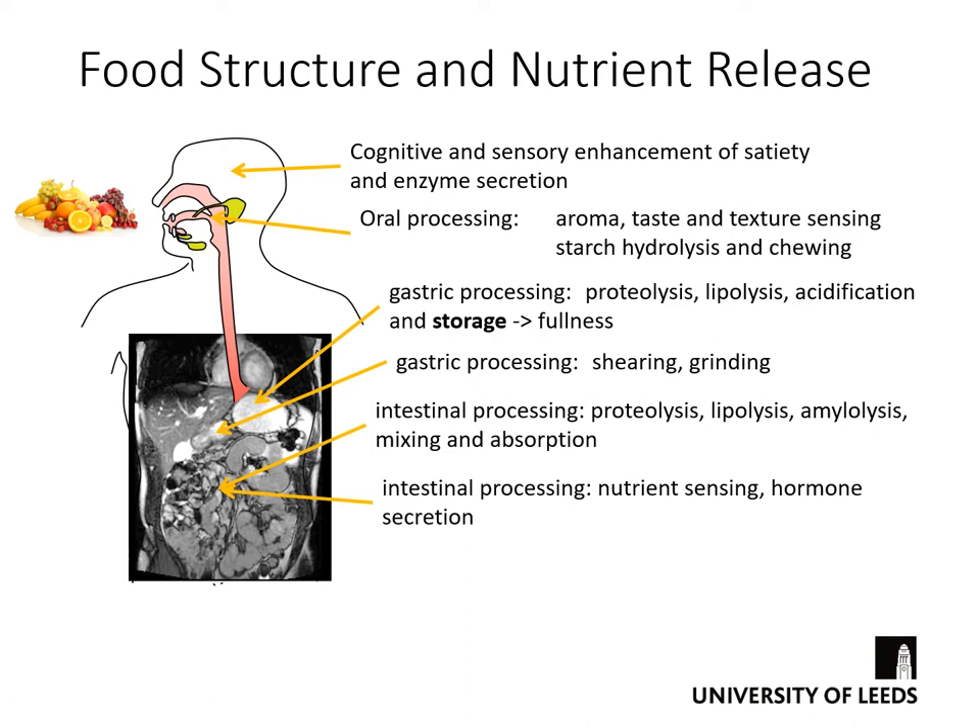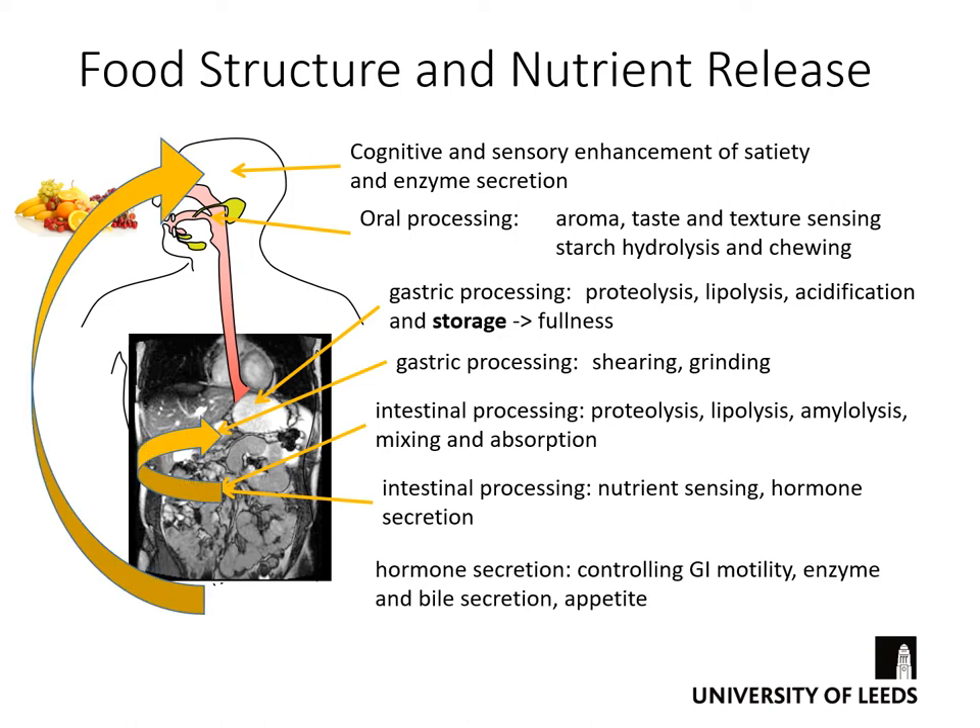Also part of intestinal processing is nutrient sensing. Food is not just sensed in the mouth but all the way down the gastrointestinal tract — it's just that we're aware of the sensing in the mouth but not subsequently, not directly. Indirectly, this nutrient sensing leads to hormone secretion: gastrointestinal hormones and nerve links to the appetite-sensing regions control factors such as gastrointestinal motility, enzyme and bile secretion, and appetite.